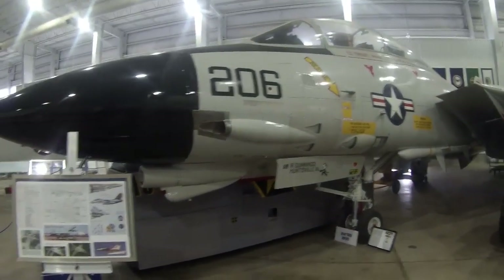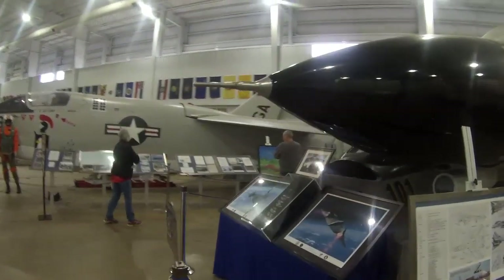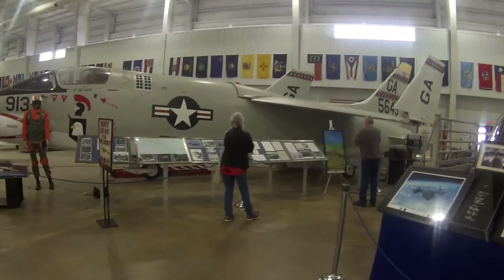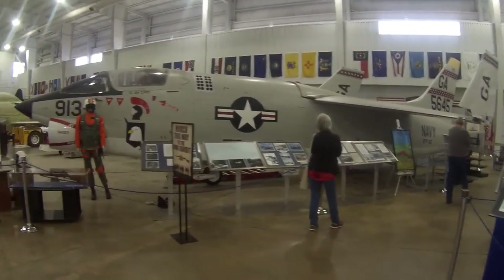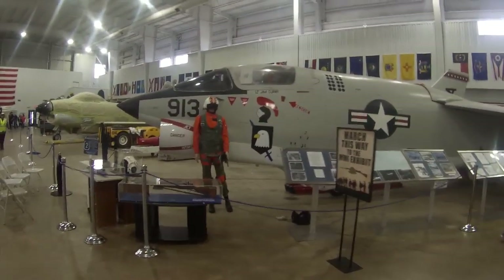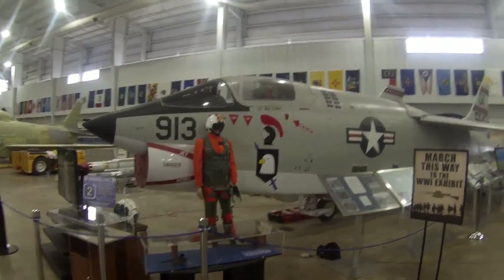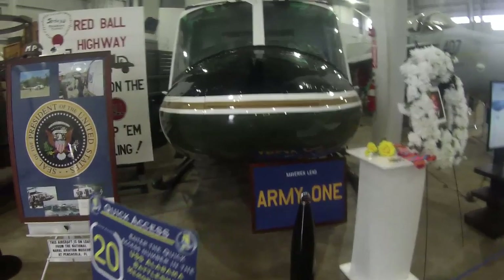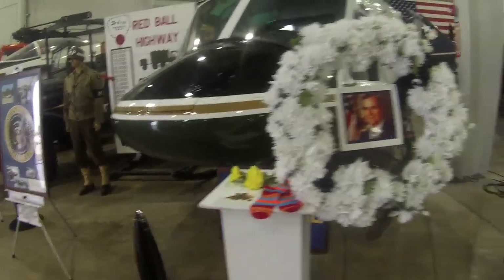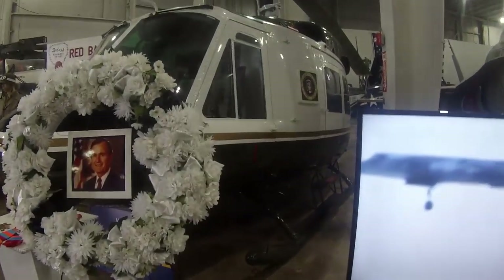I'm not going to get into all the details about every craft and plane here. If you get to Mobile, Alabama, I'd suggest you definitely come check it out — there is a ton of info on each of these. This particular helicopter was actually Army One, I think, and was used by President Bush the first.